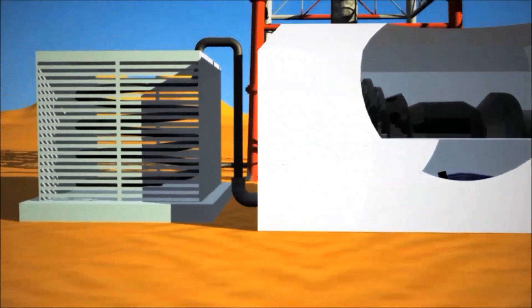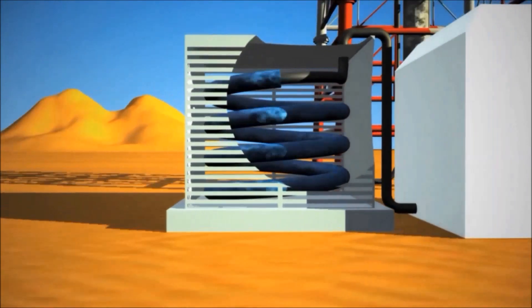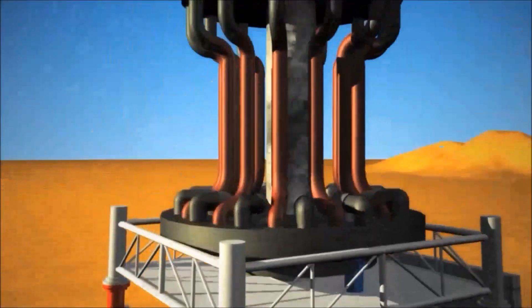Meanwhile, in order to conserve precious desert water, air cooling is used to convert the steam back into water. The water is then returned to the boiler in a closed, continuous loop.